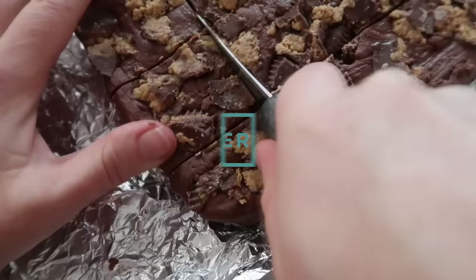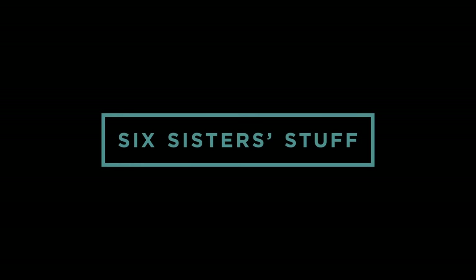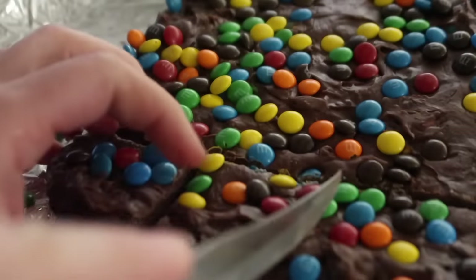Today on Six Sister Stuff, I'm sharing with you 10 three-ingredient desserts. You loved our three-ingredient dinners so much, I decided to make you three-ingredient desserts. So if times are tough or you just need a dessert really fast, these desserts are perfect for you. Let's get cooking.